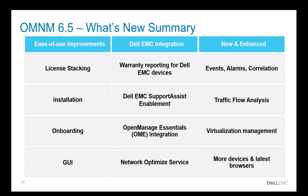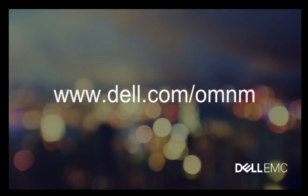We've also added to the thousands of devices that we already manage and have updated to support the latest browsers and operating systems. If you'd like more information about OMNM, please go to www.dell.com/OMNM. Thank you.